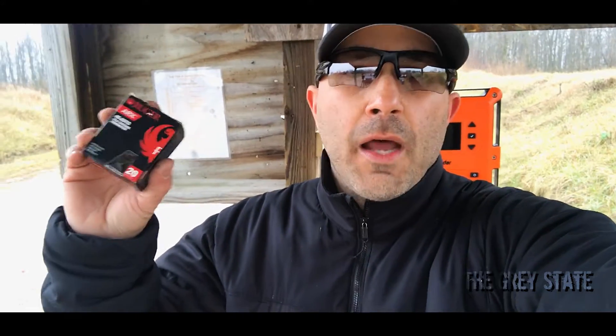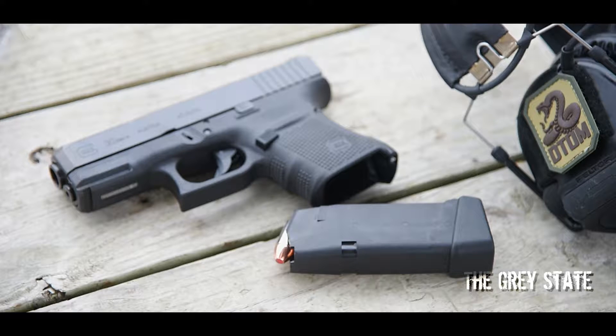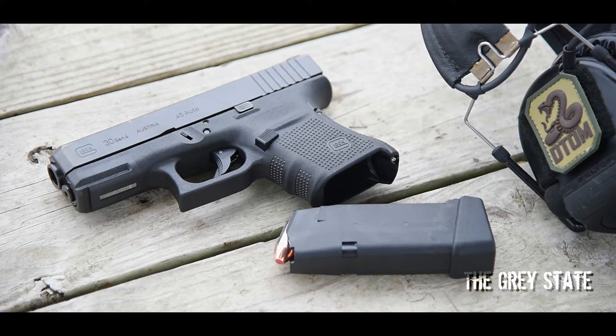This is a 118 grain round made by Poly Case. This round has a published velocity of 1,307 feet per second. For testing today, since I'm primarily doing personal defense rounds, I'm going to be using this Gen 4 Glock 30 chambered in 45 ACP. It's got a 3.77 inch barrel. Let's get started.